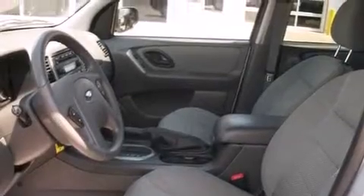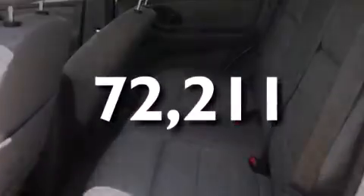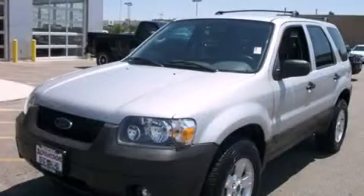Also included is a rear window defroster, and this vehicle has less than 73,000 miles. Contact us today to schedule your opportunity to see this automobile in person.